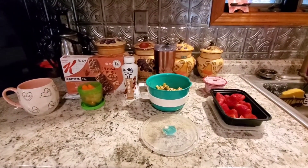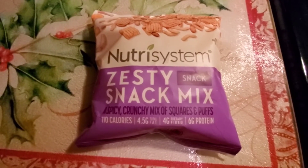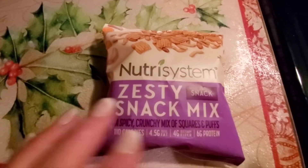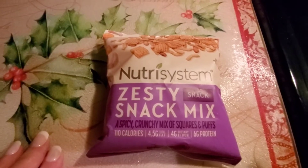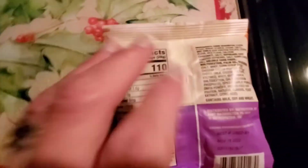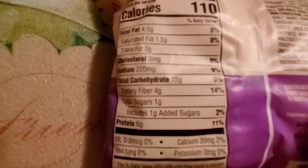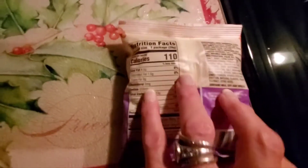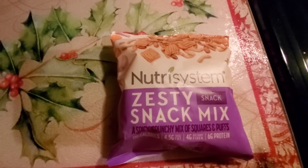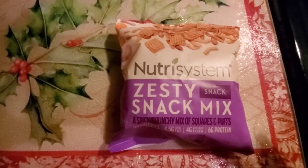For dessert tonight — it's not really a dessert because it's savory, but I always call it that — I'm having this zesty snack mix. It's a one-ounce bag, 110 calories, four and a half grams of fat, one and a half saturated fat, 15 carbs, four grams of fiber, and six grams of protein. I'm going to have it with two cheese sticks — I really like savory crunchy stuff with cheese sticks.